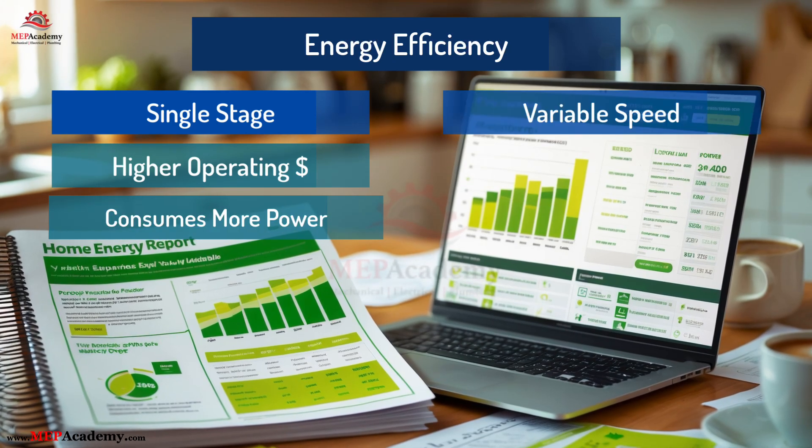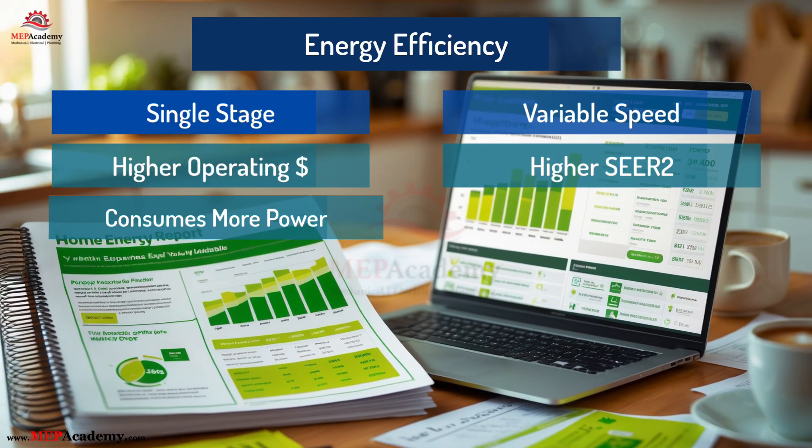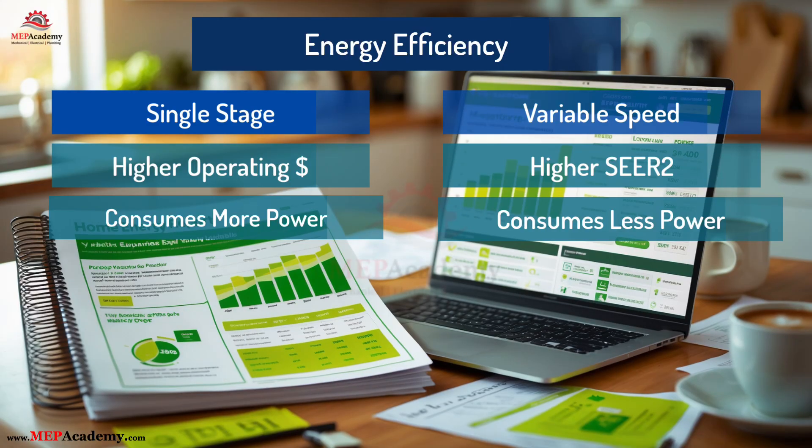Variable-speed units achieve higher SEER2 ratings. They adjust to the load, running longer but using less power overall. Think of it like cruise control for your HVAC system.